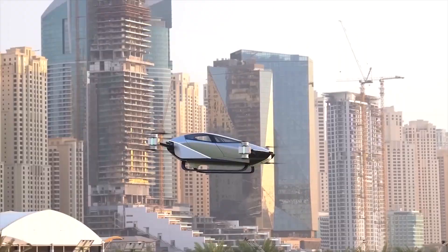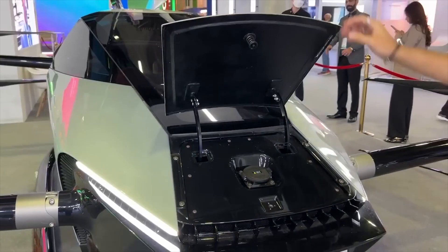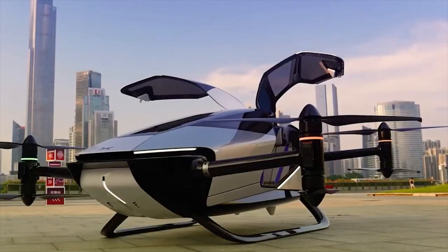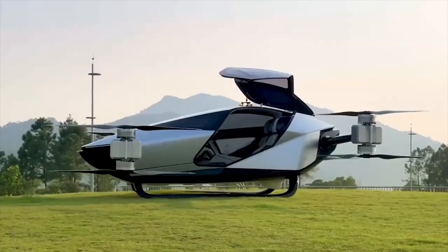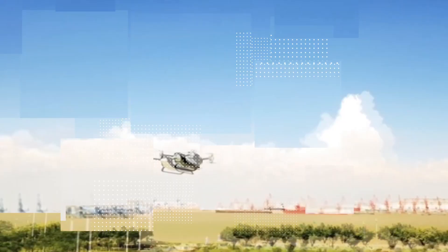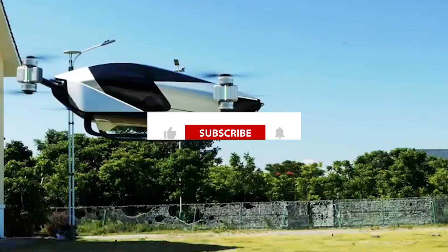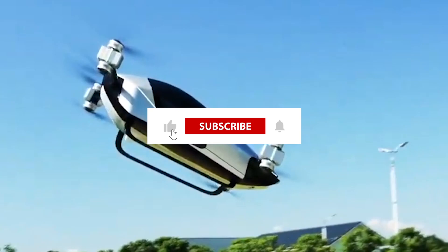Ladies and gentlemen, the future is here, and it's called the Xpend X2 Flying Car. With its jaw-dropping design, impressive performance, and unrivaled convenience, this incredible invention will revolutionize the way we travel. So buckle up and get ready to embrace a world where the skies are no longer off-limits. The X2 Flying Car is a game-changer, and it's ready to take you on the ride of a lifetime. Are you ready to soar? Get on board the Xpend X2 and experience the thrill of flying like never before. Don't forget to like, comment, and subscribe for more thrilling journeys into the world of tomorrow. Until next time, happy flying!